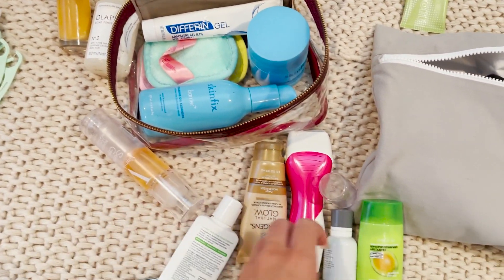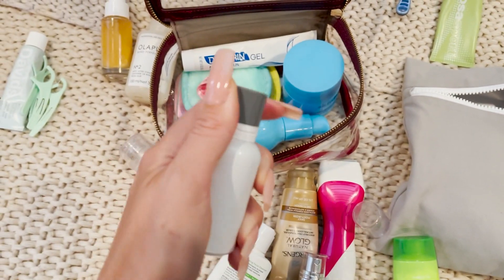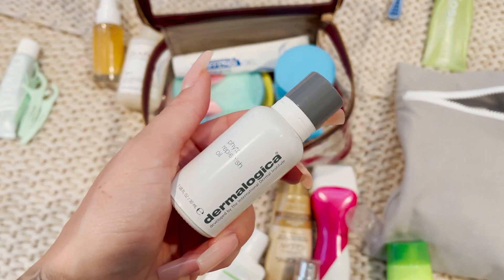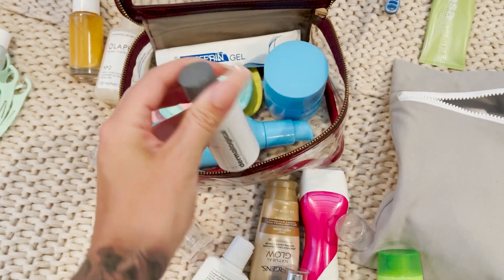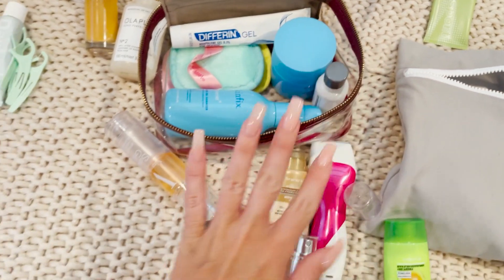For skincare I'm also going to throw in one of my favorite oils because my skin's been feeling a little dry lately. This is from Dermalogica — it's a phyto-replenish oil, and I know it's going to feel even more dry when I'm in Vegas because it's hot there. So my oil is going in.